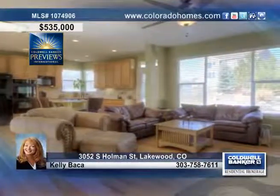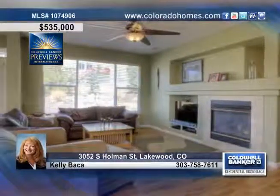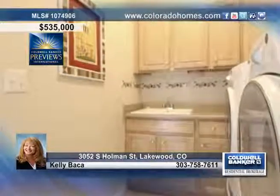The large kitchen is highlighted by slab granite, double ovens, a cooktop in the island, a microwave, and cabinets galore. Past the kitchen is the family room with a cozy gas fireplace and beautiful views of the backyard.